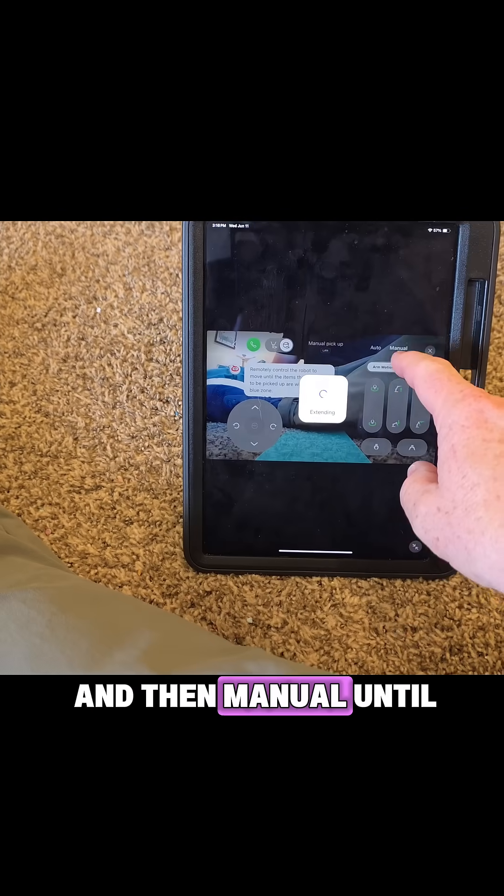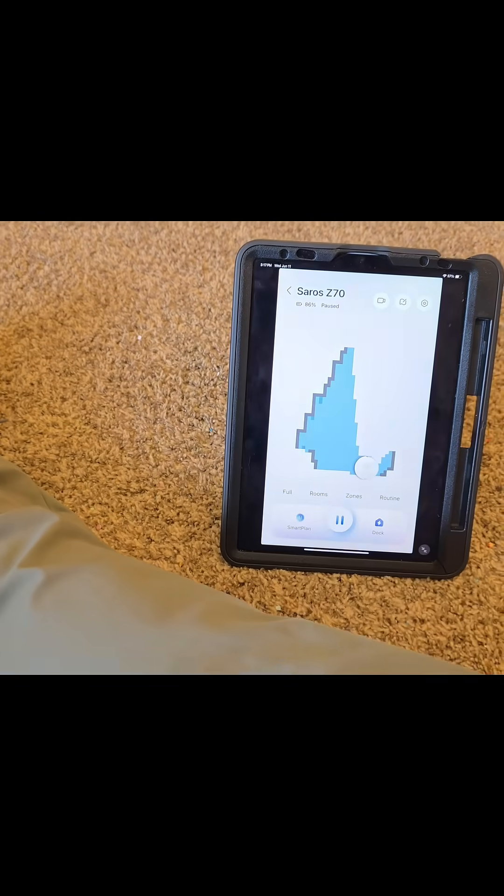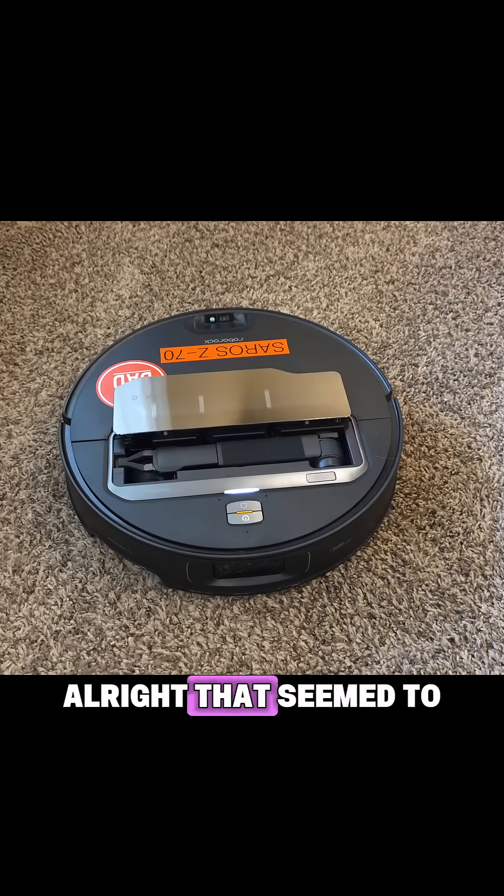So I had to go to remote view and then manual intel to extend. And so it extended — drop this — and now we can go back out. All right, all right, that seemed to fix it.